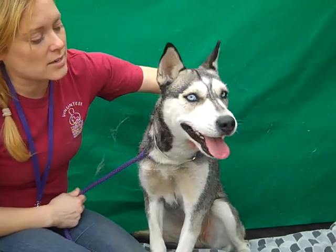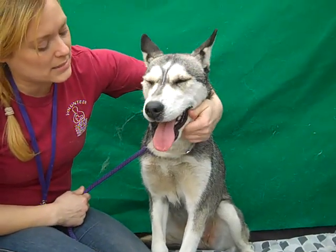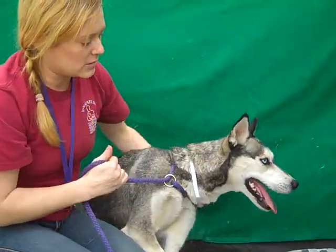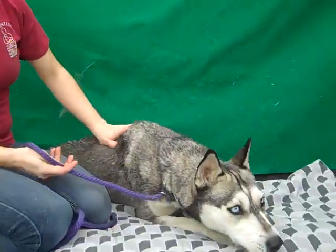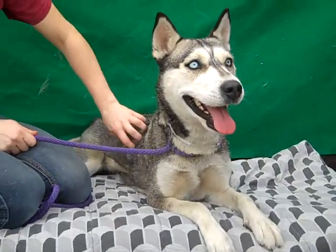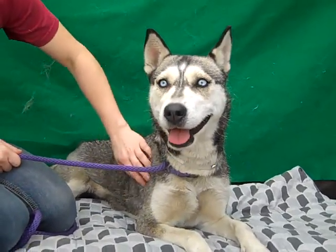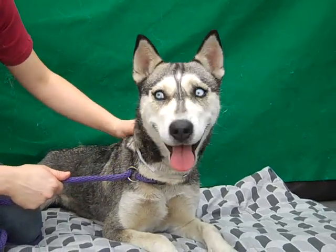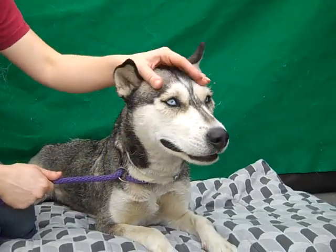She's going to be a great companion for somebody who's active and likes to go on a lot of hikes. She's been non-reactive to the other dogs, and despite being scared she's really started to bond with people. You can tell she really likes being pet and held, and she's just starting to trust — and it's coming really quickly to her, so I think she's going to do really really great out of this environment.